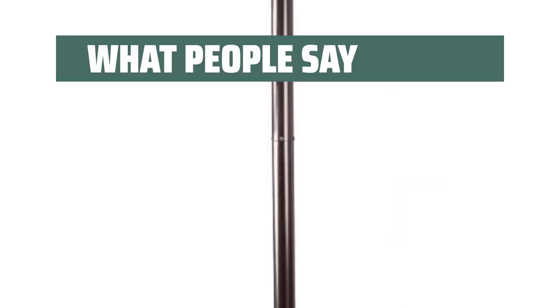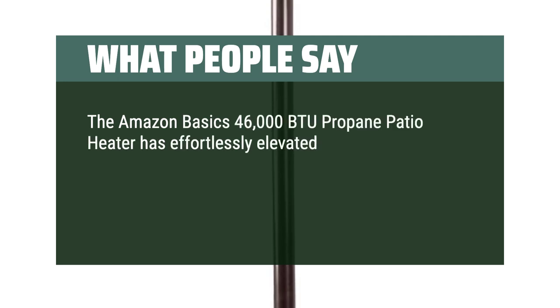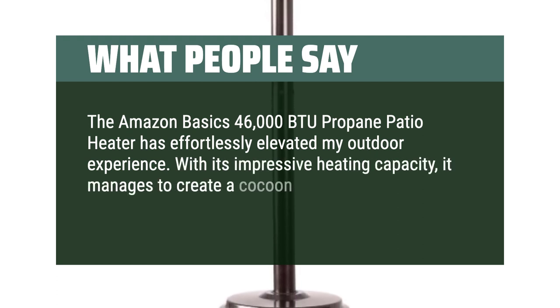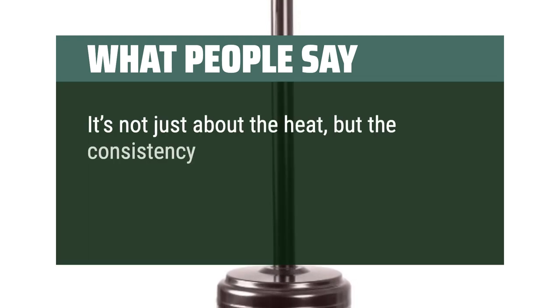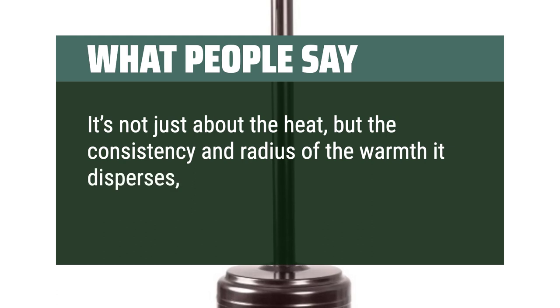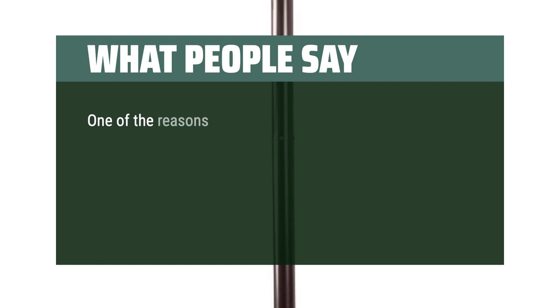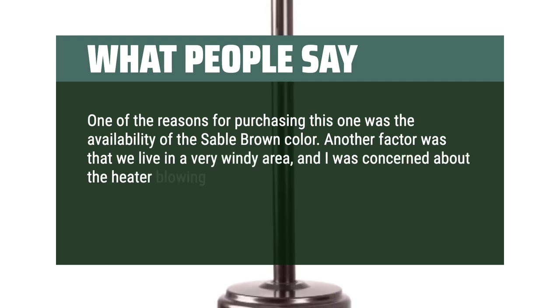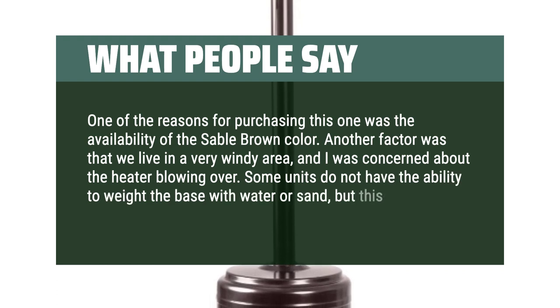What people say: The Amazon Basics 46,000 BTU Propane Patio Heater has effortlessly elevated my outdoor experience. With its impressive heating capacity, it manages to create a cocoon of warmth, turning chilly evenings into cozy gatherings. It's not just about the heat, but the consistency and radius of the warmth it disperses, ensuring everyone around can bask in its comforting glow. One reason for purchasing this was the availability of the sable brown color. Another factor was living in a very windy area — some units do not have the ability to weight the base with water or sand, but this one does.